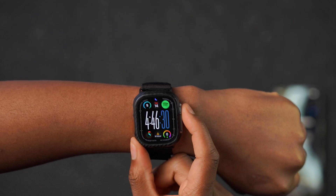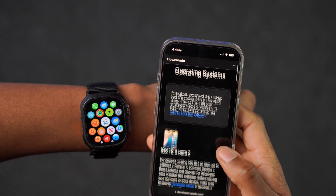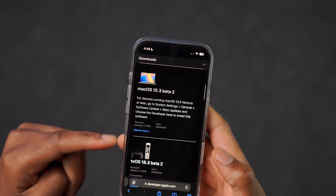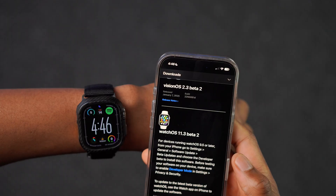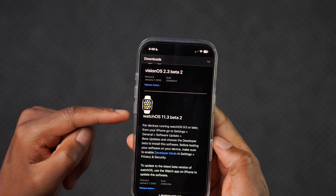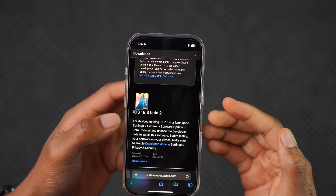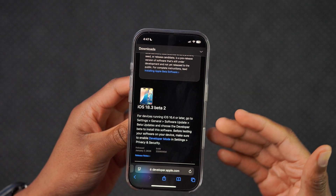In terms of other updates released alongside this, you can see on the Apple developer page that Apple also released an update for tvOS — tvOS 18.3 beta 3 came out. But for some reason the Apple developer page is still not updated yet, and it still shows watchOS 11.3 beta 2. There is also no iOS release, so if you're waiting for iOS 18.3 beta 3, it seems likely we are not getting that update today.